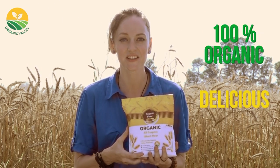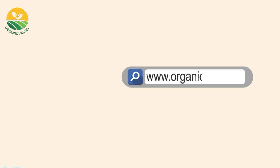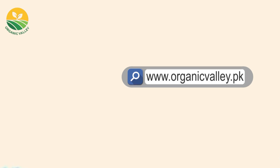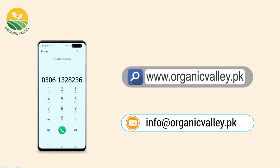At last, 100% organic, delicious, and the healthiest flour is available to meet all your baking needs. To buy our product, just click on the below link to find your nearest store, or simply visit our website at www.organicvalley.pk and order online, or call at 0306-1328236, or email us at info@organicvalley.pk.